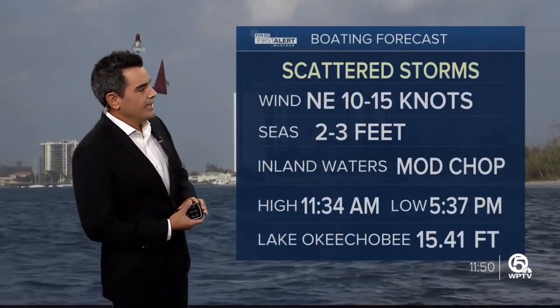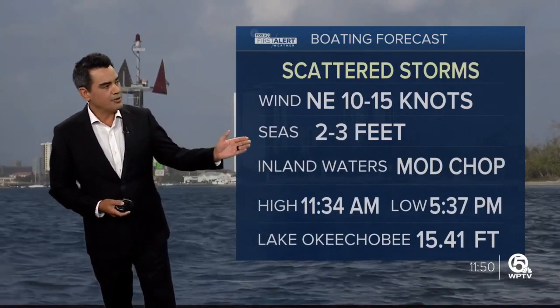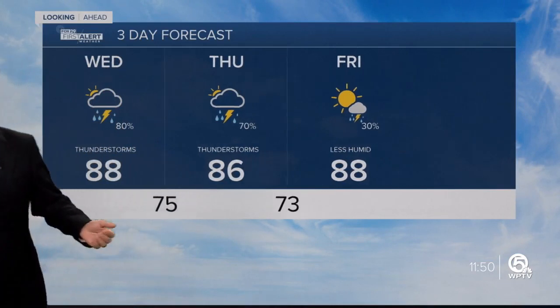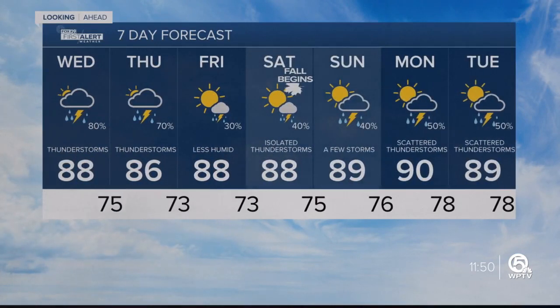If you're going boating, inland waters today a moderate chop, otherwise seas at 2 to 3 feet. Here's your First Alert 7-day forecast: today and tomorrow you'll need those umbrellas as we head into the afternoon hours, but by Friday and as we head into the weekend, we are much drier.